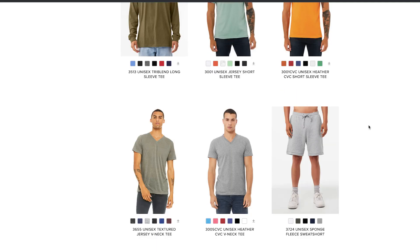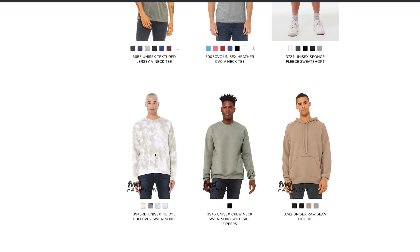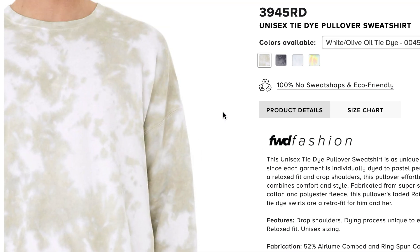Right now you can get this on their website — Fashion Forward — the Bella Canvas 3945.